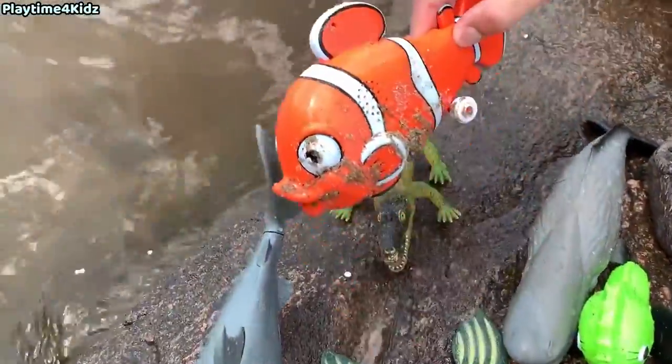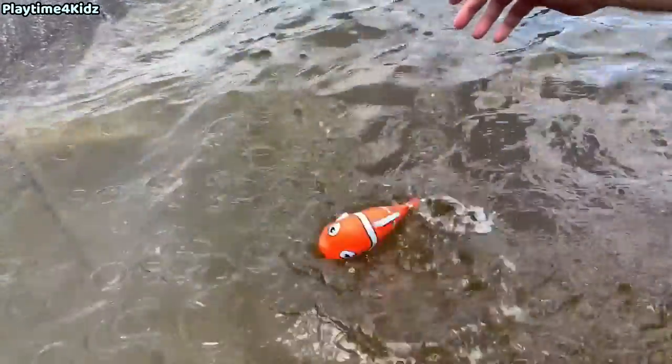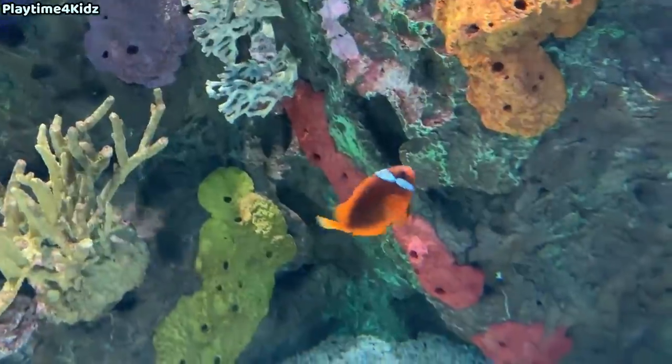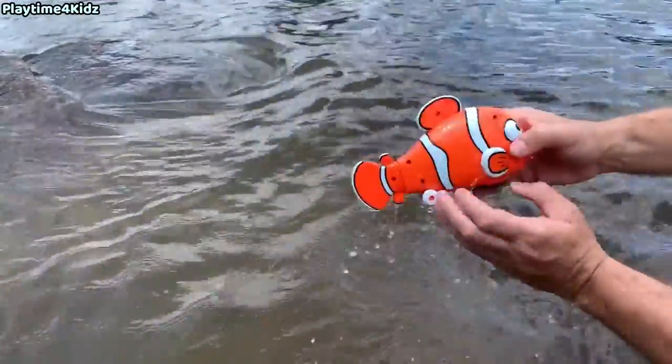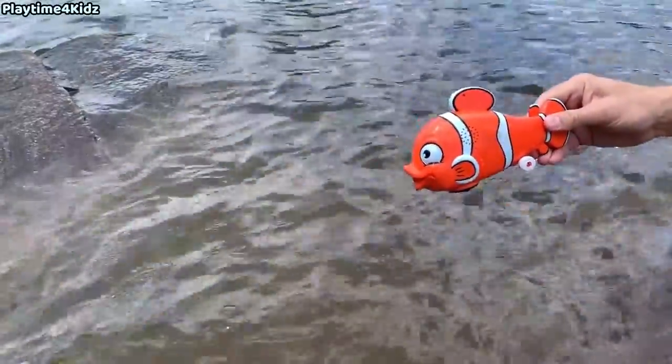Starfish. Clownfish. Clownfish — orange with white stripes.